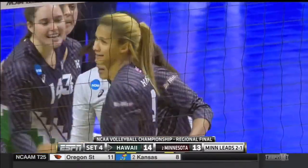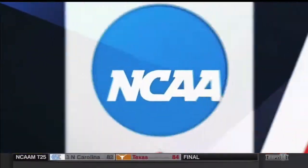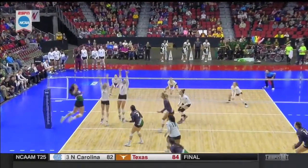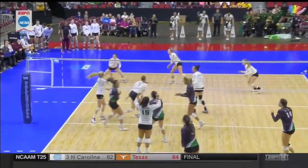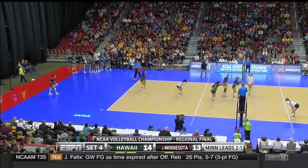Manu Polevao. We've seen her have a lot of success out of the back row while playing defense, digging, and even back-row attacking. That time the double block is there, but she's attacking the softest part of the block.